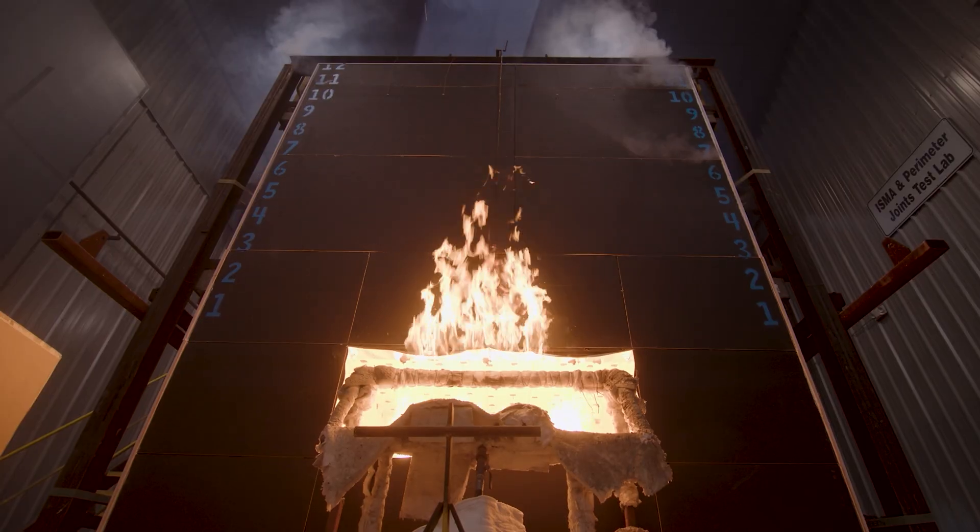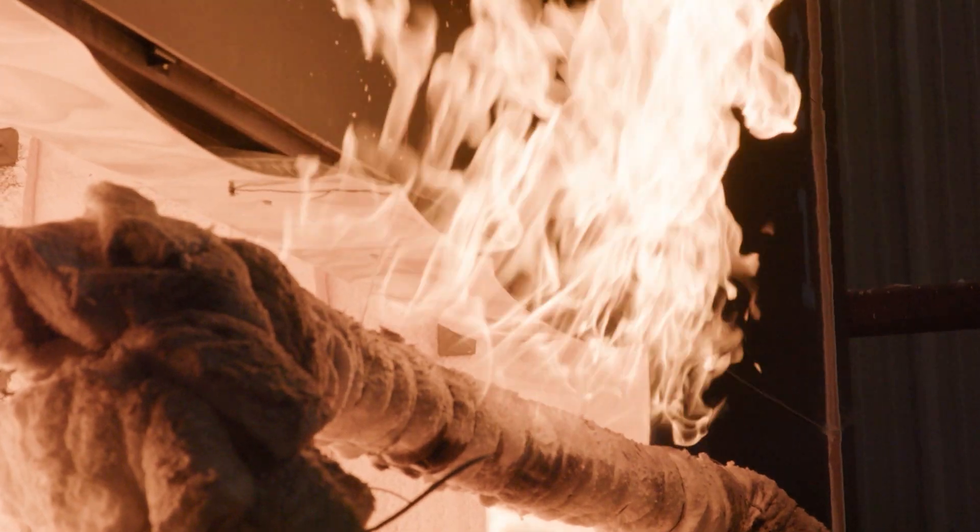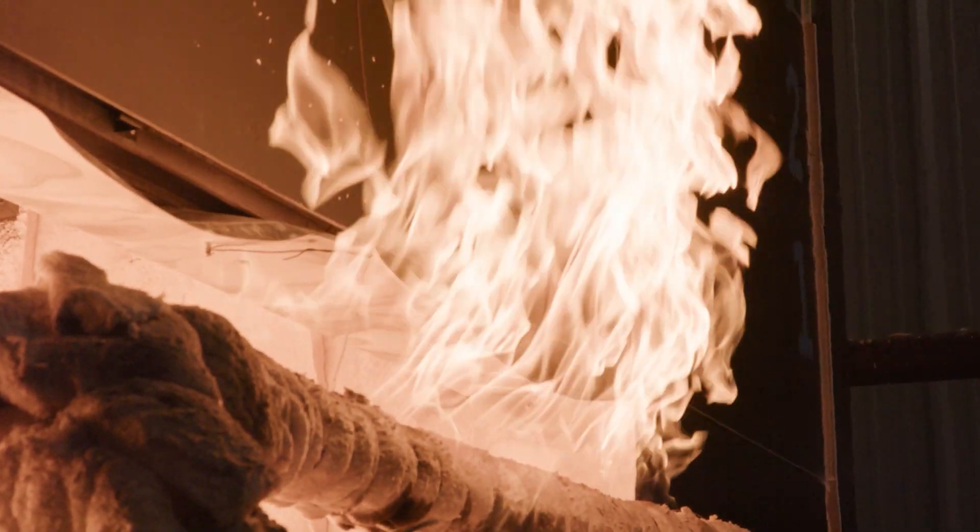Are we planning for best case or worst case scenario? We typically want to design and plan for the worst case scenario, but you can't always do that in the real world or even in a facility like this, and that's where engineering judgments come in. They enable you to model those additional scenarios based on firm information that you do test in the real world, essentially safely extending those results to yield additional approved assemblies that rely on the same base information of what works and what doesn't.